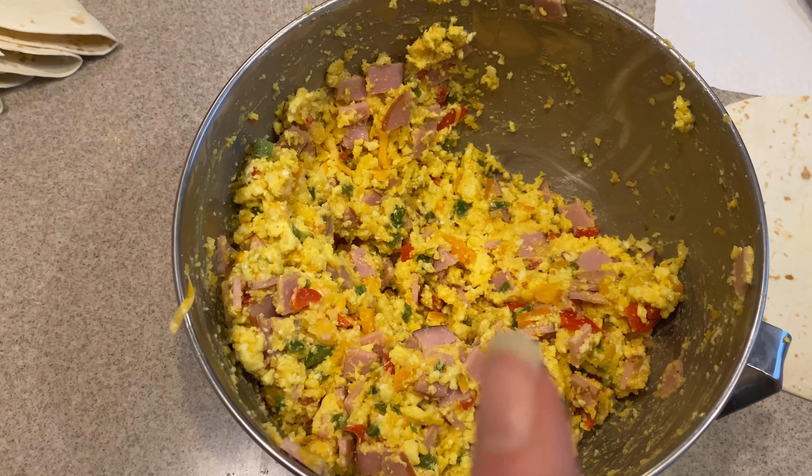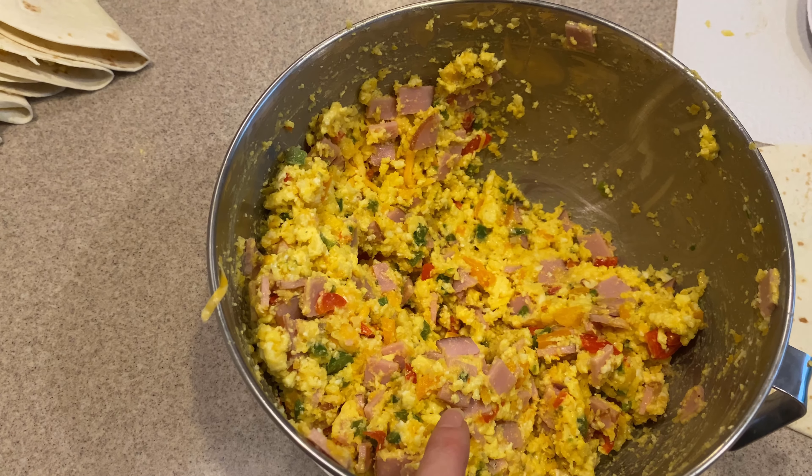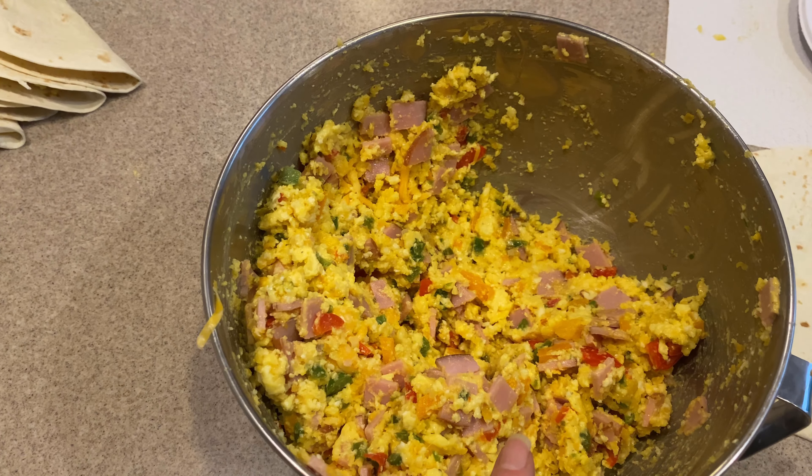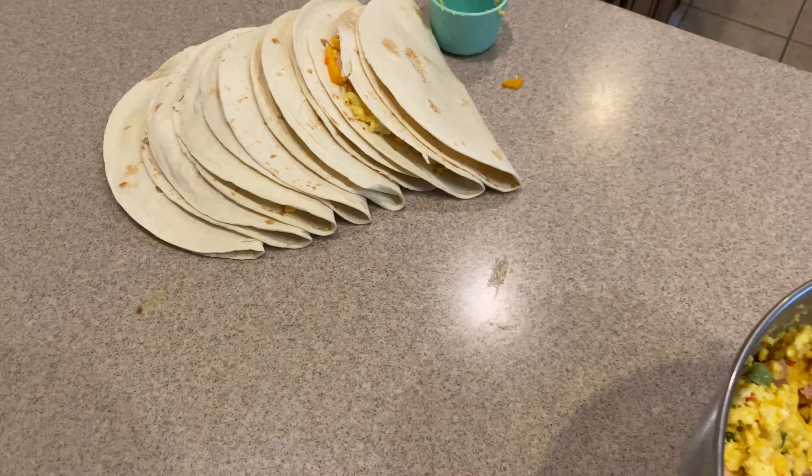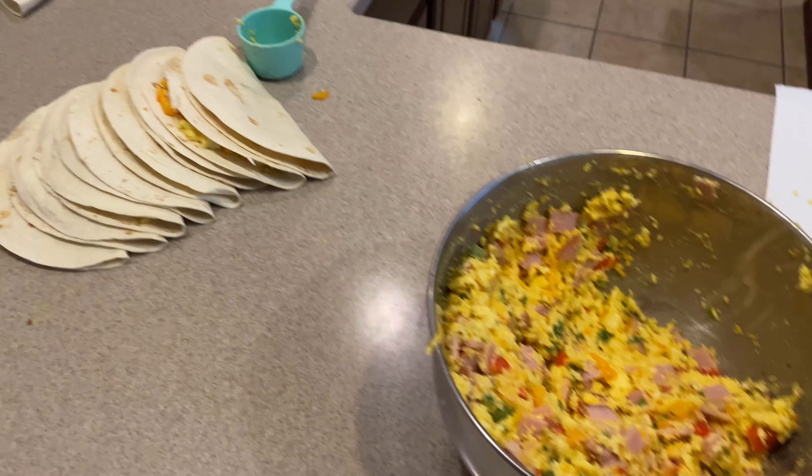I made the second batch and added more Canadian bacon than I thought I was going to, plus the rest of the third block of cheese we had already shredded. We'll see if we can get more than eight tacos out of all of this mix.